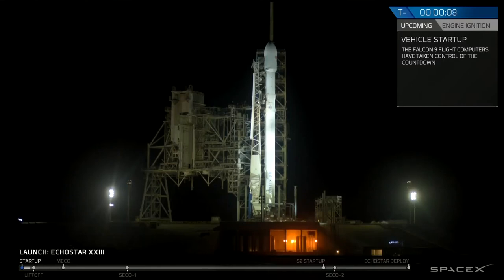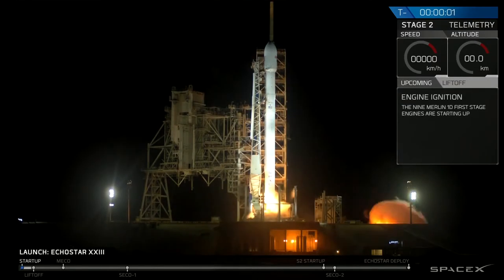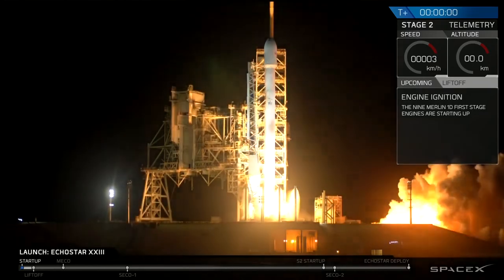T-minus ten, nine, eight, seven, six, five, four, three, two, one, zero, liftoff.